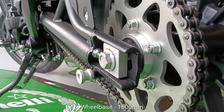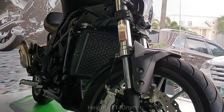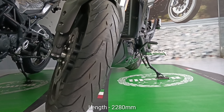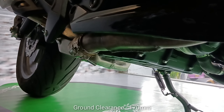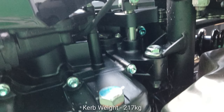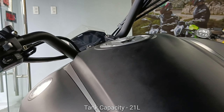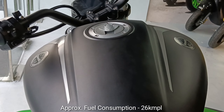It has a wheelbase of 1600 mm, height of 1140 mm, width of 940 mm, and length of 2280 mm. Ground clearance is 170 mm and seat height is 750 mm. Curb weight is 217 kg. It has a 21-liter tank with an EFI fuel supply system, and it consumes approximately 26 km per liter of fuel.